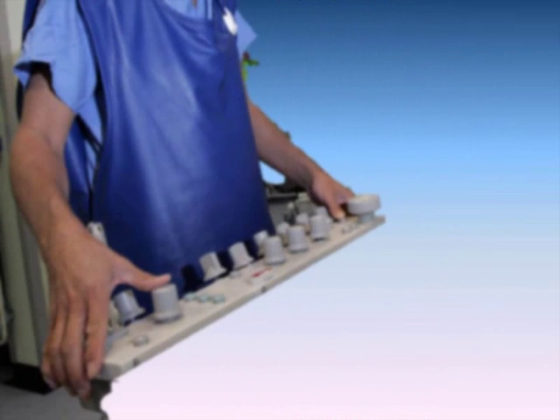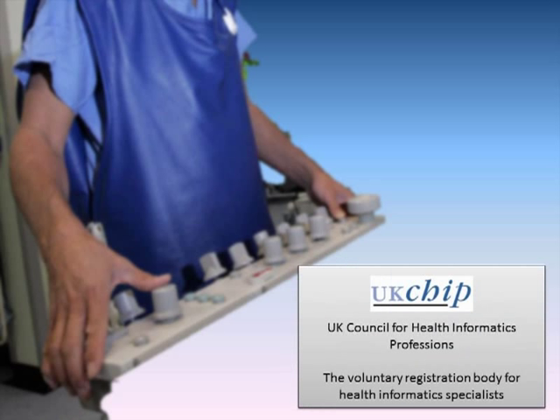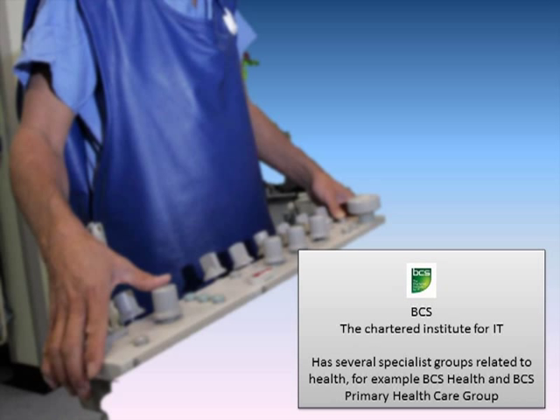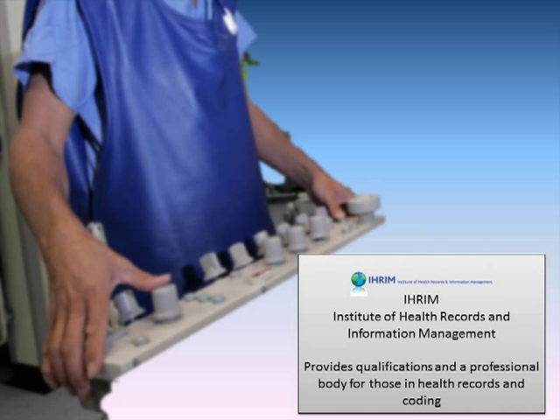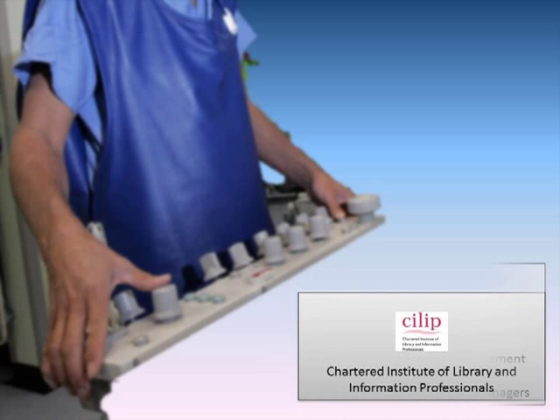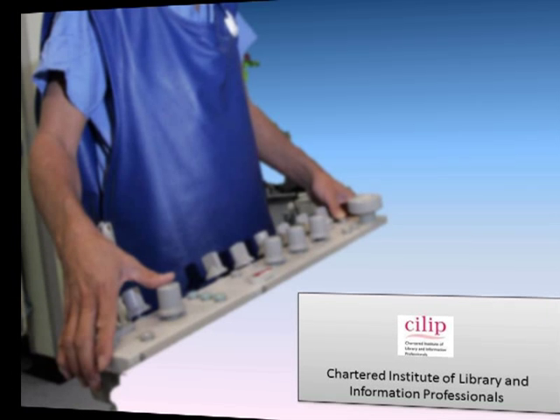There are a number of professional organizations covering different aspects of informatics. These include UK CHIP, which is the registration body for health informaticians; BCS ASSIST, which supports CPD for anyone interested in health informatics; BCS, the Chartered Institute for IT, which has several specialist groups relating to health; IRIM, the Institute of Health Records and Information Management, a professional body for those in health records; the APM, the Association for Project Management; and CILIP, the Chartered Institute of Library and Information Professionals.